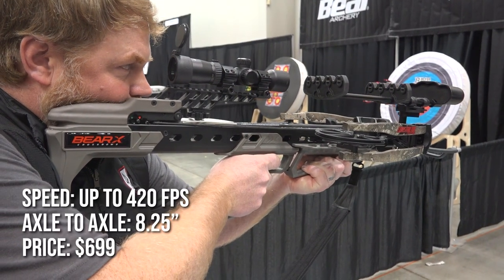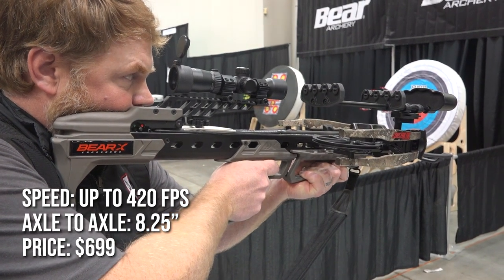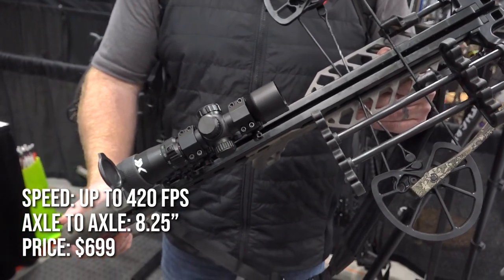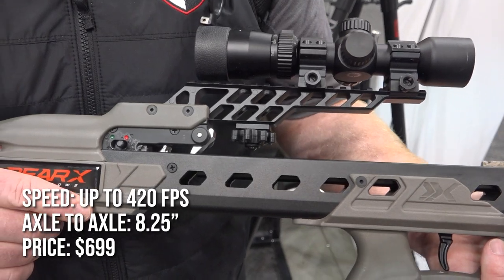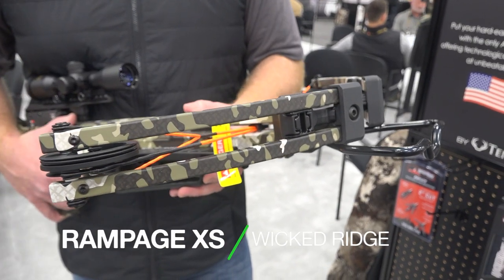For 2023, Bear has improved on their Constrictor crossbow with the all-new Constrictor Pro. The redesigned platform is more compact than ever — just 8.25 inches wide when cocked and 12 inches wide when uncocked. The Constrictor Pro features an ambidextrous top-mount quiver with 360-degree adjustability. The ready-to-hunt package includes an illuminated scope, three arrows, four-arrow quiver, and a cocking sled, all for a price of $699.